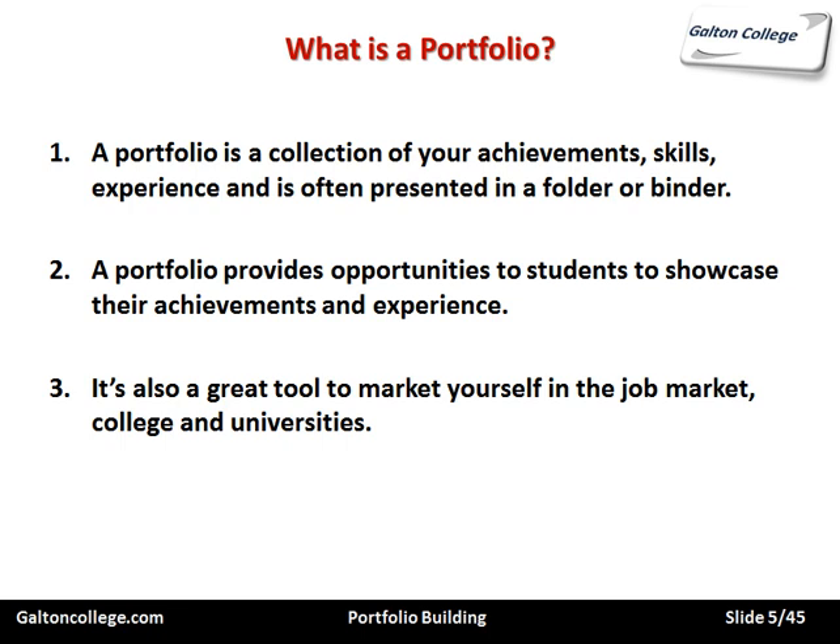You can market yourself to colleges and universities as well. It's a way of presenting an overall picture of yourself. It's more than a CV because it contains evidence — scanned documents, images, pictures, even a video. So it's much more than just a sterile piece of paper.